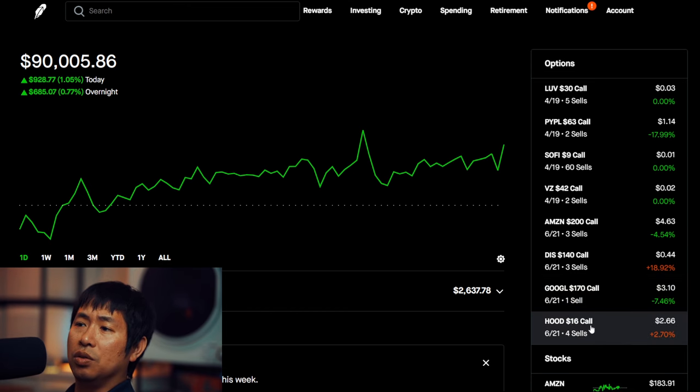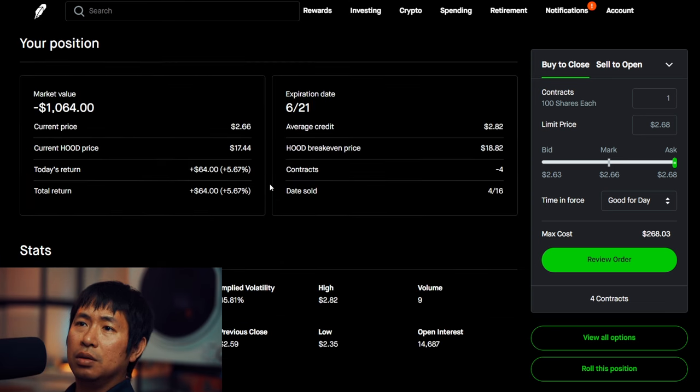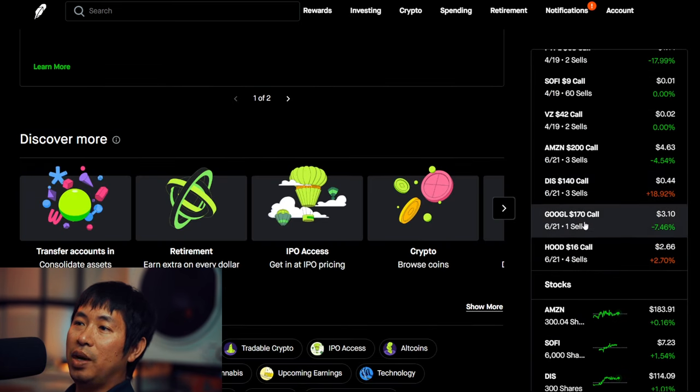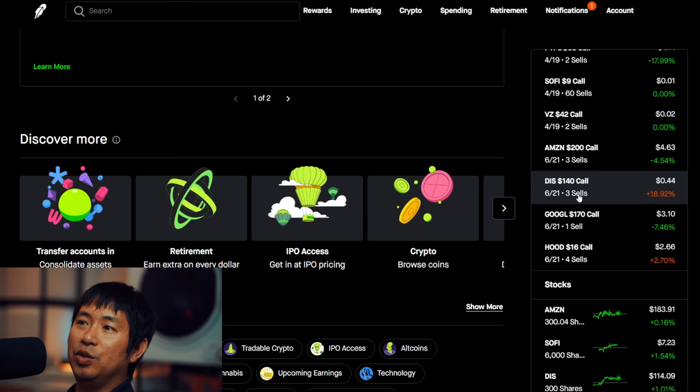I did sell covered calls — I'm selling the $16 covered calls on Robinhood stock, expiring June 21st. Same day as the other ones: Google, Disney, Amazon — these all expire on June 21st.